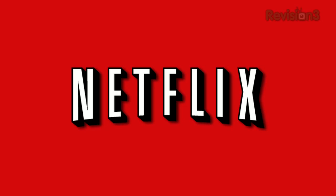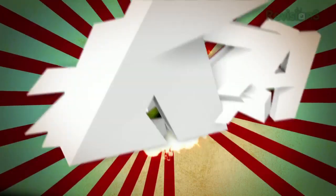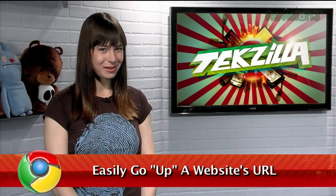Today's TechSilla Daily is brought to you by Netflix. Welcome to TechSilla Daily, I'm Veronica Belmont.